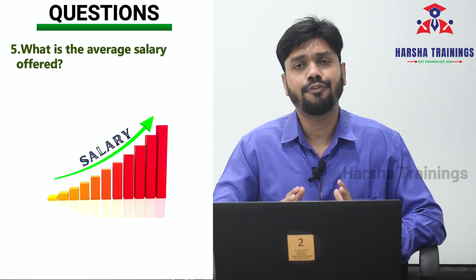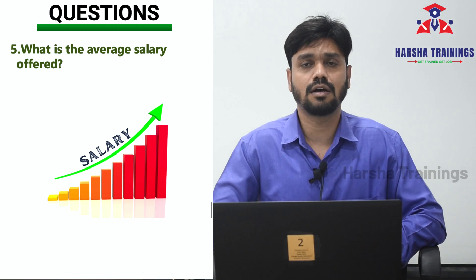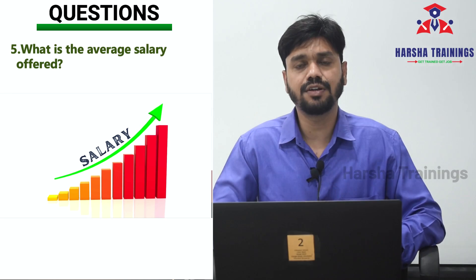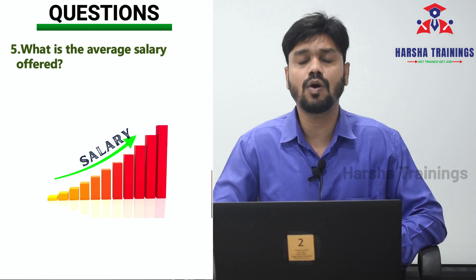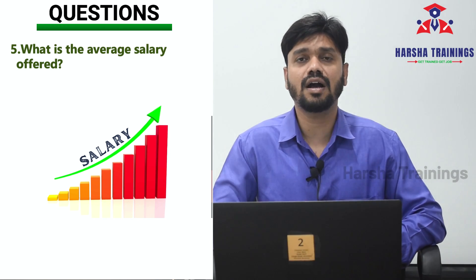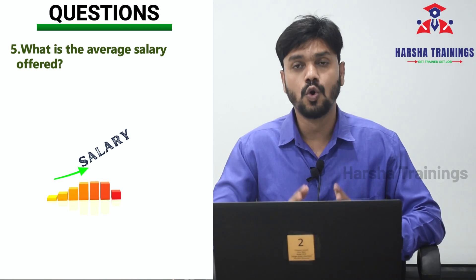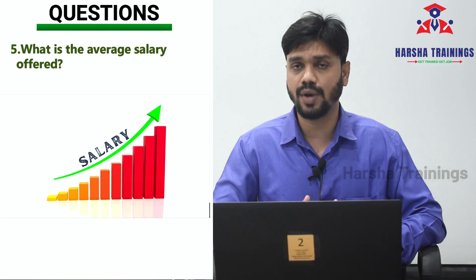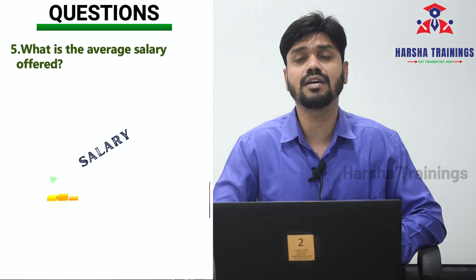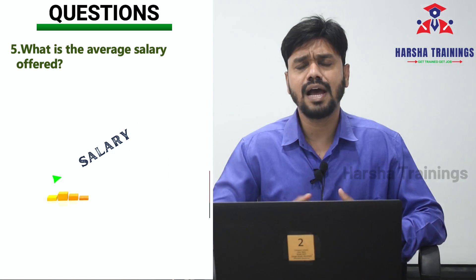What is the average salary offered by companies? For a fresher graduate, the salary ranges from 3.5 lakh per annum to 5 lakhs per annum in India, with other countries varying accordingly. For someone already employed who cross-trains to Pega, the salary hike depends on their current salary, but the hike on Pega can be a minimum of 70% to a maximum of 250%. We have students who have received a 250% hike after getting trained and moving into Pega jobs.